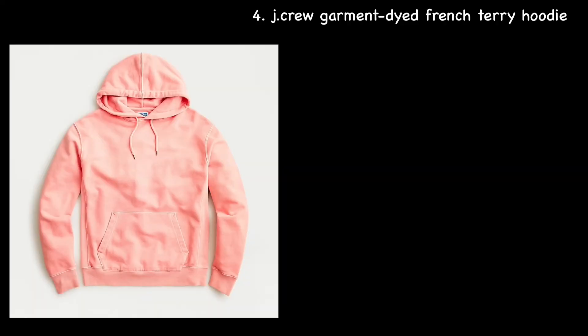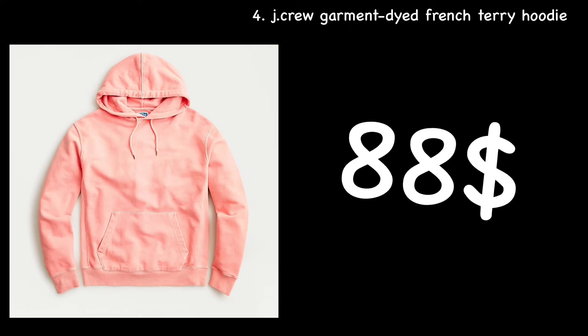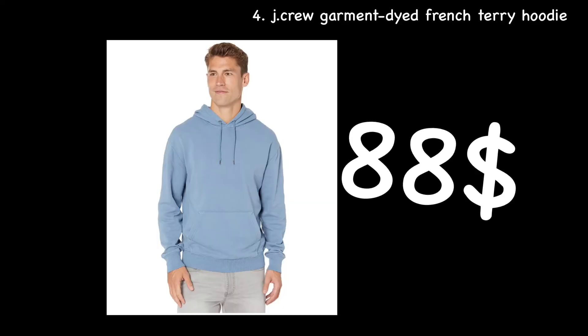The last and most expensive hoodie on this list is the J.Crew Garment Dyed French Terry hoodie at $88. Currently there's only a navy available on the day of recording, but colors go in and out — like pinks, dark grays, or light sky blues. It will last you a while.